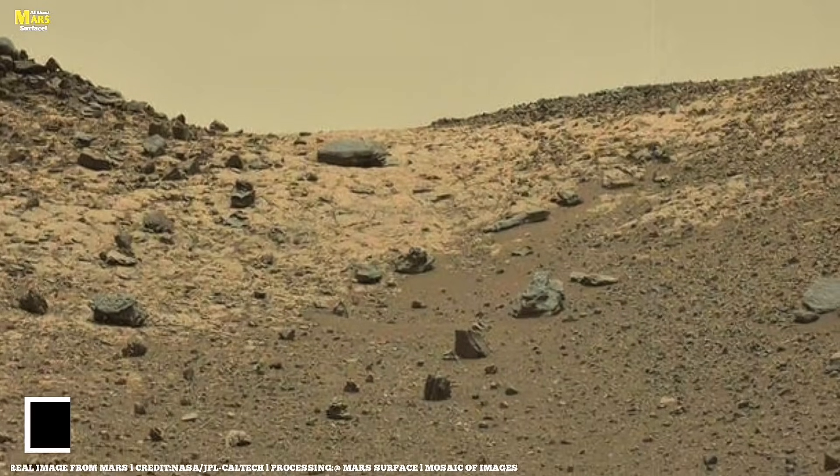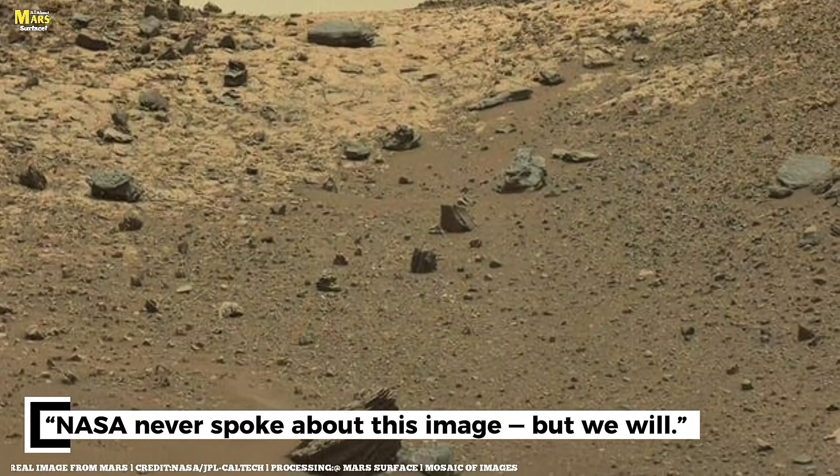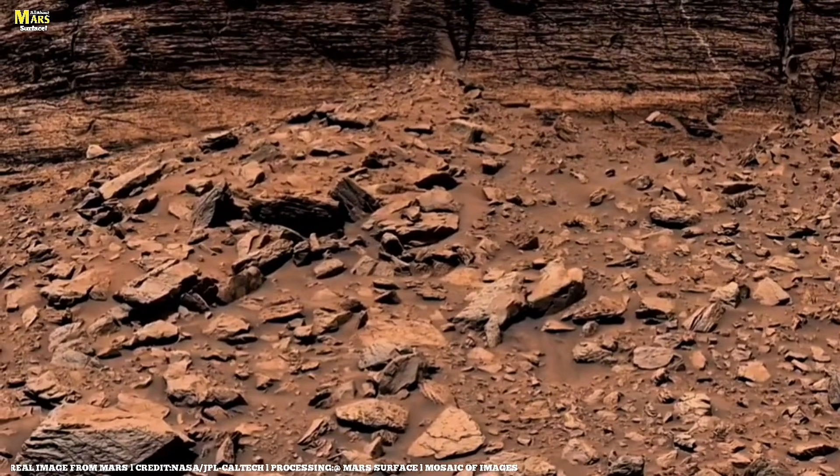NASA never announced this — no press release was issued — but this single image forced scientists to stop the rover immediately. If you missed this moment, you missed the reason the entire mission changed direction.